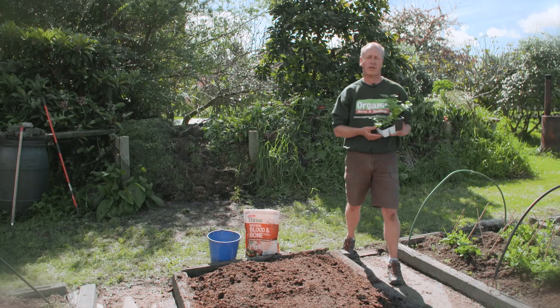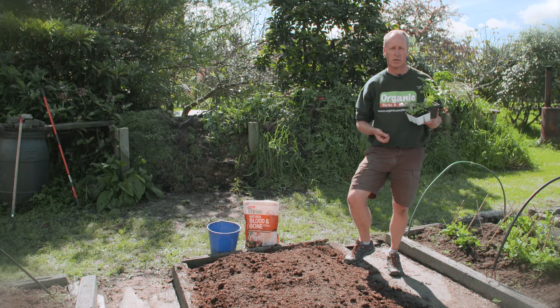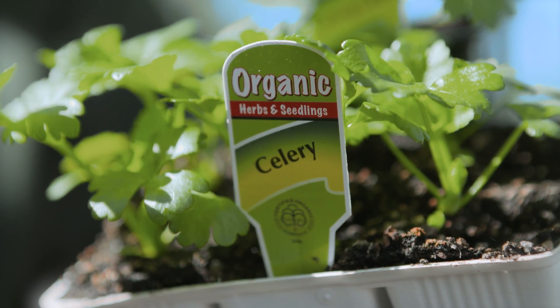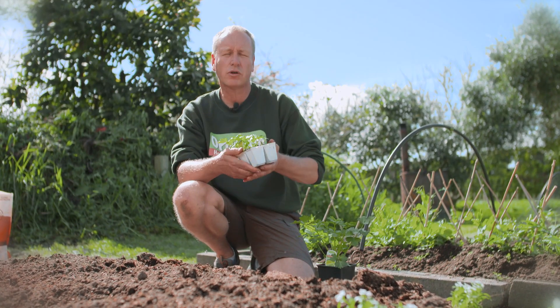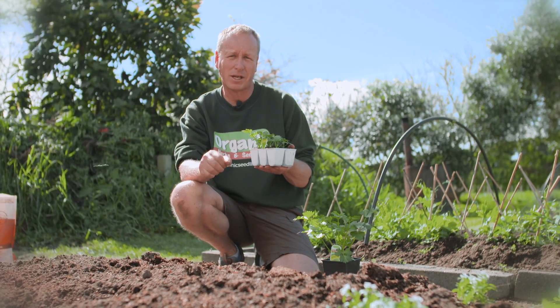Celery has the reputation of being really difficult to grow, but if you get the two key elements right — which is water and food — not only is it not difficult, but it tastes better and is better for you than the shop-bought ones. Celery is a marsh plant and it likes to grow in swampy conditions which are always wet. For that reason it's a good cool weather crop, so when we plant these and the rains come it'll thrive.